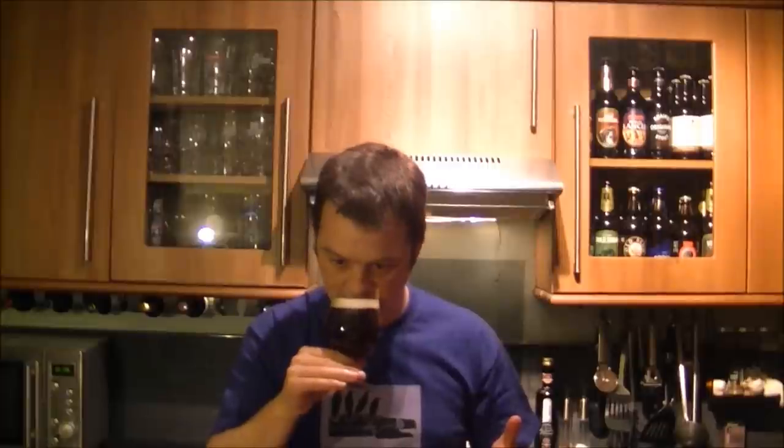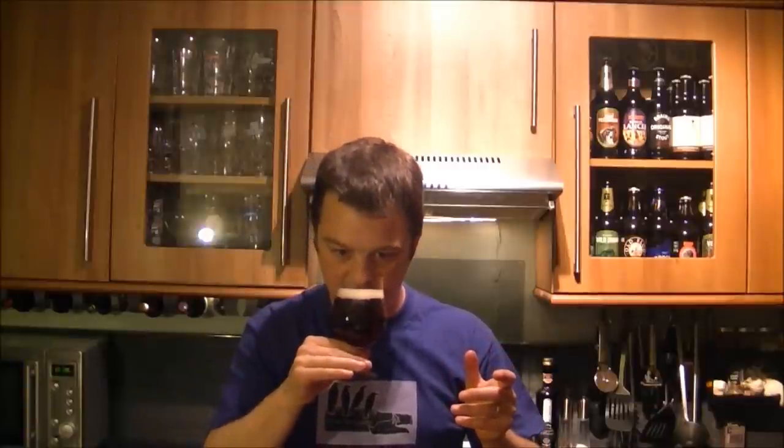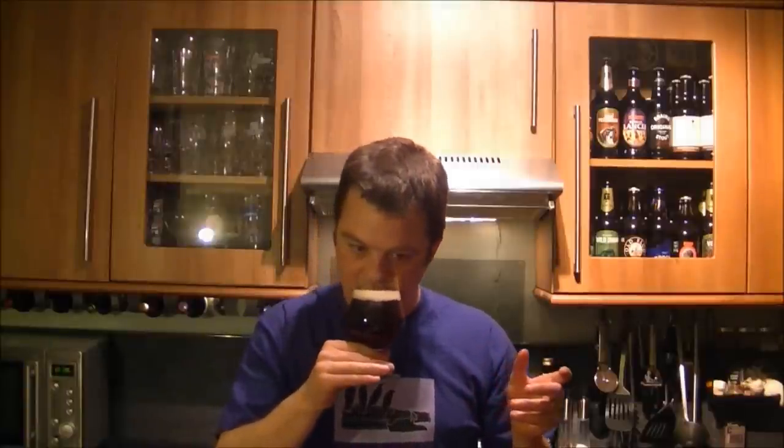Oh, and it is so fruity. It's like jam. It's like a very, very small hint of strawberry jam. This smells wonderful. Absolutely wonderful. Cheers, Johan. I'm getting into this one.